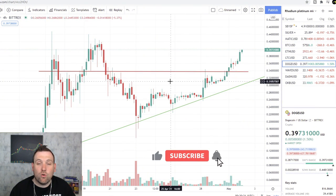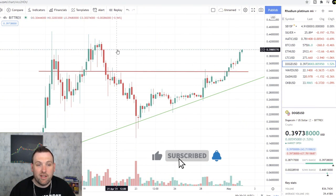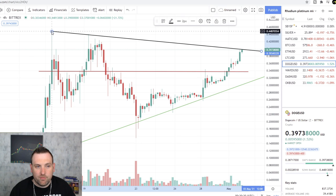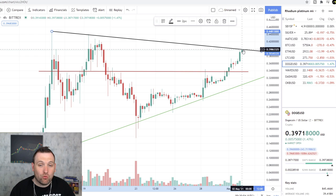Dogecoin — the favorite coin of everybody on the internet — is building a big triangle on this chart. You can see we've attached it to these pivot points. It looks like it's running into resistance in this $0.40 area, which held it up before. If Dogecoin starts to break this trend line, we could see it make new highs up to that $0.50 level.